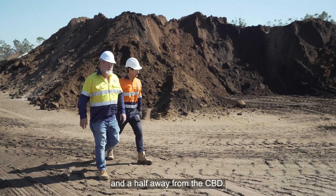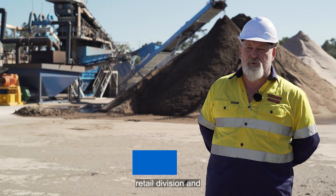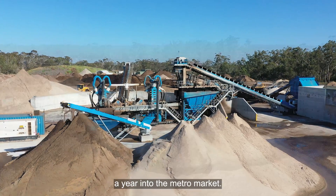Today we're at Burdett Sand here in Lang Lang, southeast of Melbourne, about an hour and a half away from the CBD. At the Burdett Group we have a transport division, retail division, and our quarry divisions. We supply probably about two million tonne of raw materials a year into the metro market.